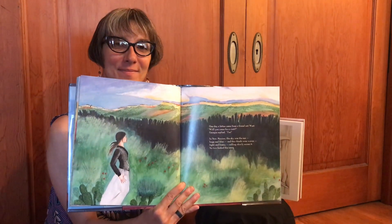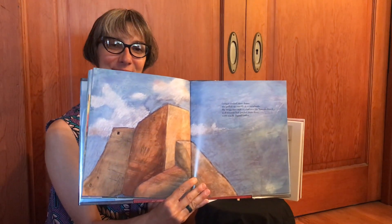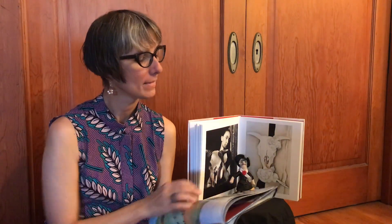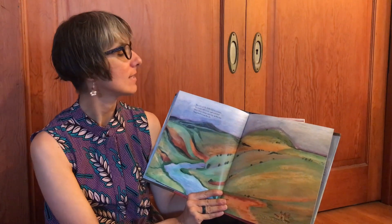One day a letter came from a friend out west. "Will you come for a visit?" Georgia replied, "Yes!" In New Mexico the sky was the sea — huge and blue — and the clouds were waves, light and foamy, rolling slowly across it, no two looking the same. Georgia studied their shapes: the puffed-up ones thick as snow banks, the wispy ones that swirled over the Spanish church, as if someone had painted them there with a milk-dipped feather. She noticed the hills and mountains, the houses and rivers, and watched their colors change each day as the sun flung itself from the sky.